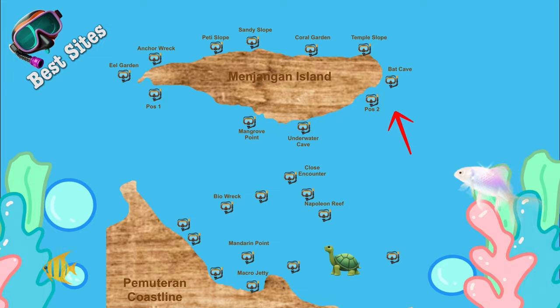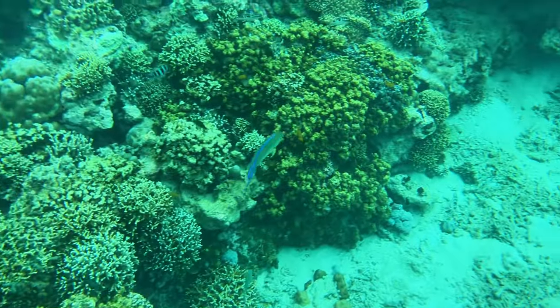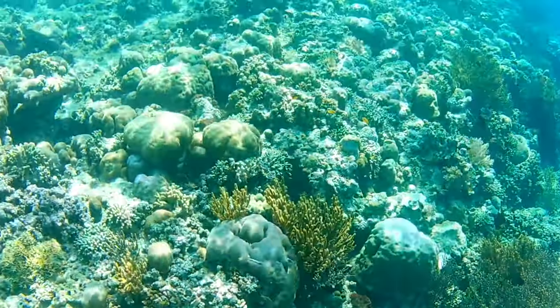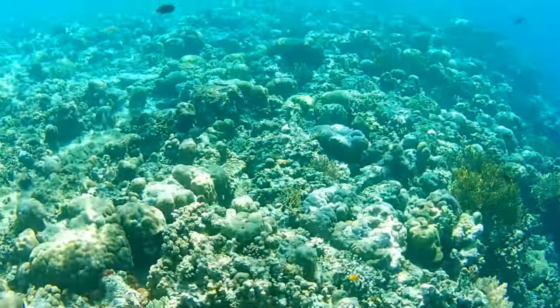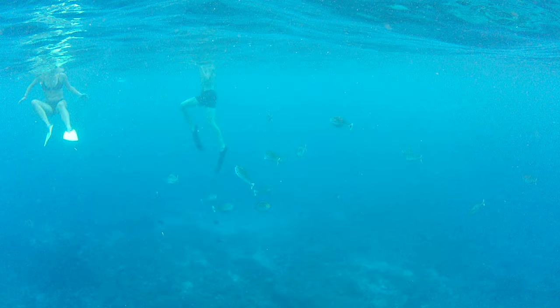Bat Cave: small bats inhabit the caves on the waterline of the Manjangan eastern wall. It has schools of fish including tuna jack, pompano, and fusiliers. The barracuda is resident here, sometimes showing its face in and out of the water.